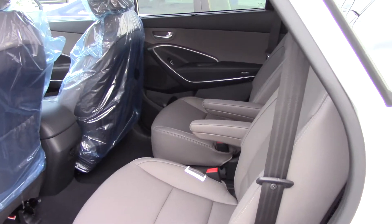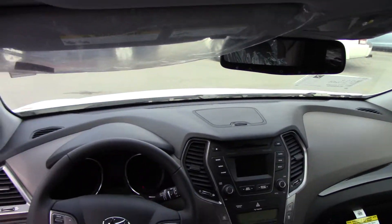They can come with benches as well on the GLS model. This one has leather seats, heated seats in the front, and Bluetooth here on the steering wheel for your safety and convenience.